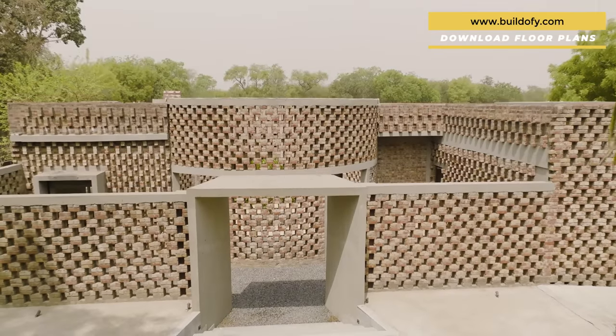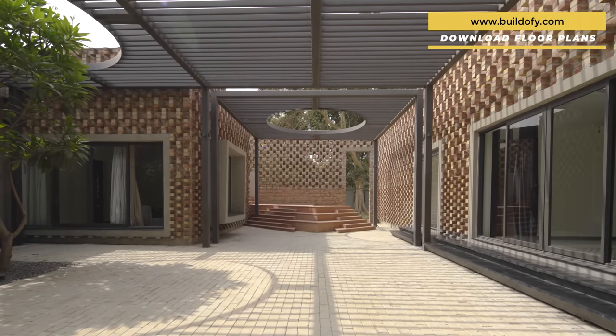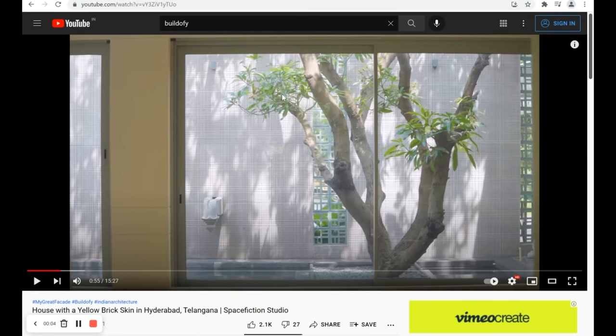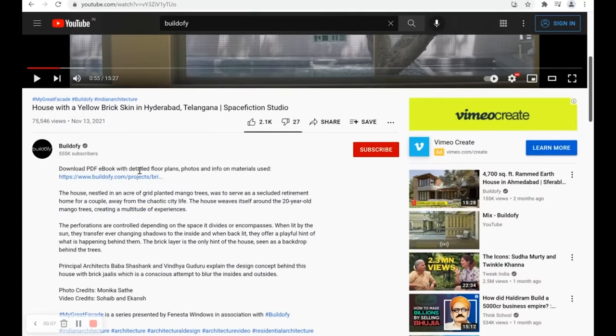Various brick patterns characterize the home into open, semi-open, and covered spaces. If you want to know more about this project story, click on the link mentioned in the description below.